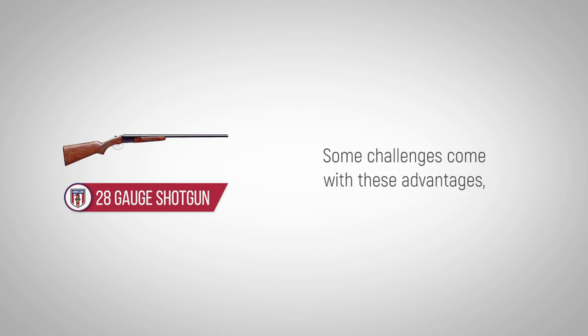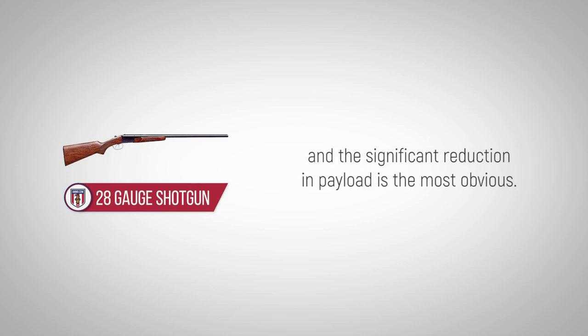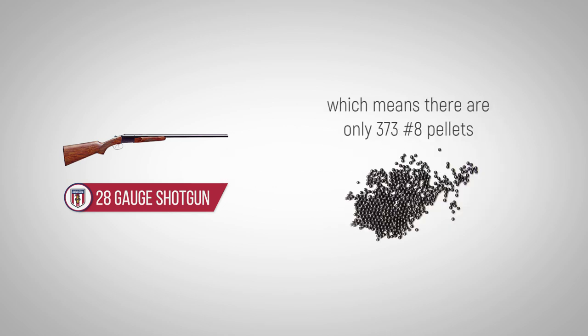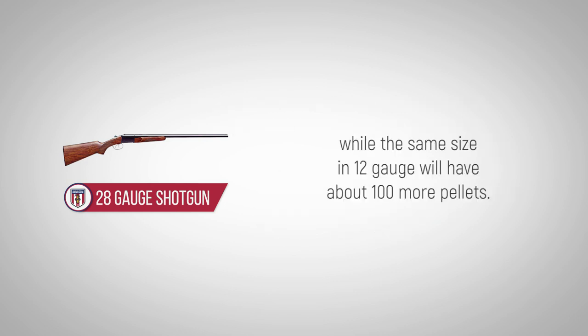Some challenges come with these advantages, and the significant reduction in payload is the most obvious. Only 0.75 of an ounce is loaded in the 28-gauge, which means there are only 373 No. 8 pellets, while the same size in 12-gauge will have about 100 more pellets.